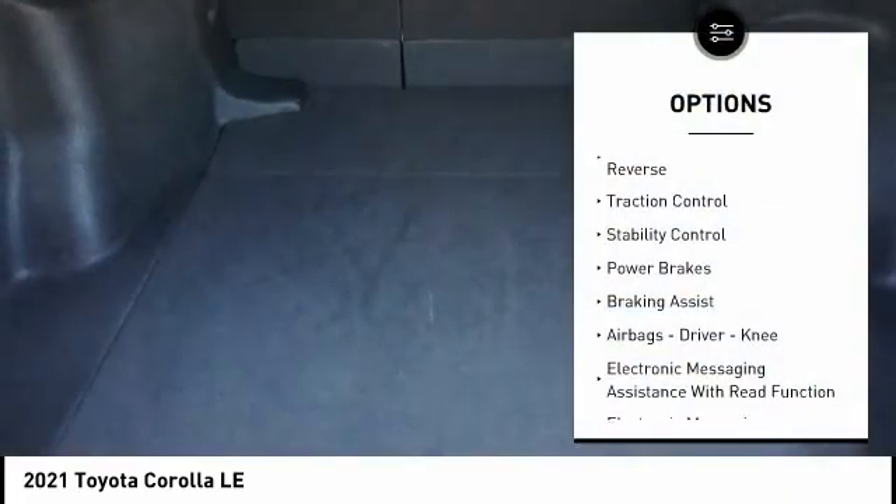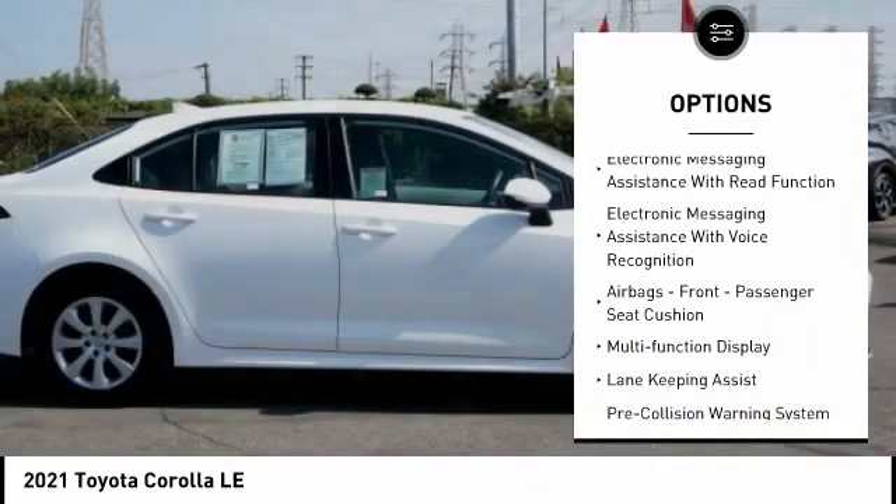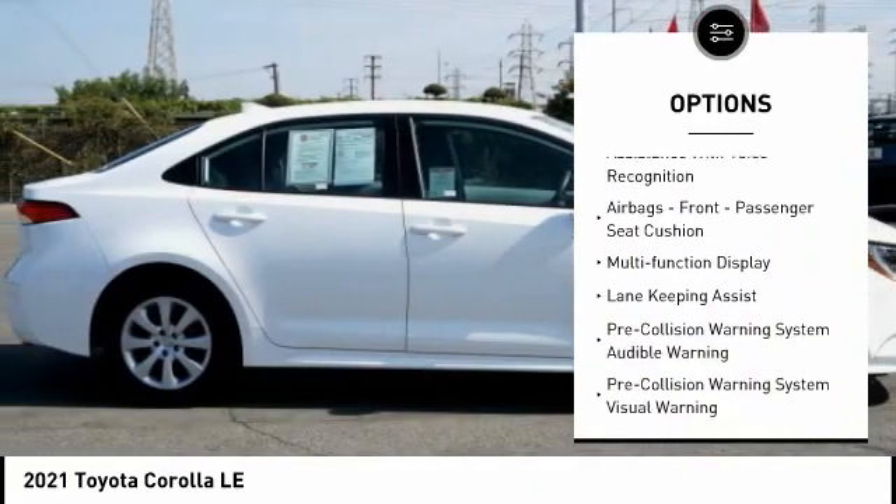Power windows with safety reverse. Traction control. Stability control. Power brakes. Braking assist. Airbags — driver and knee.